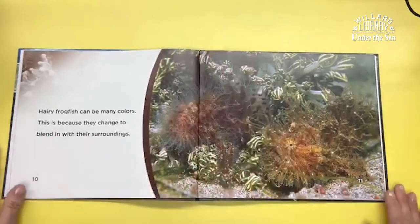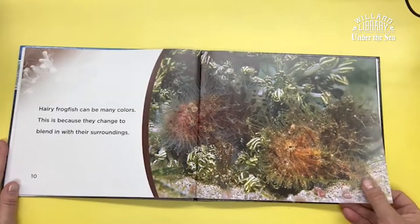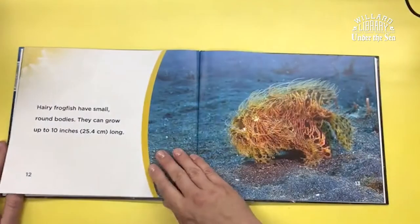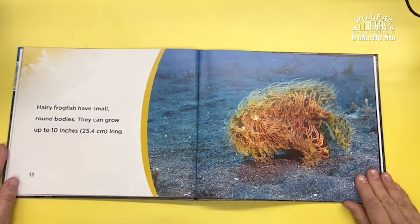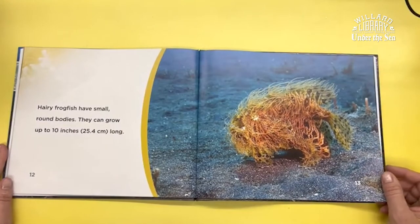Hairy Frogfish can be many colors. This is because they change to blend in with their surroundings. Hairy Frogfish have small, round bodies. They can grow up to 10 inches long.